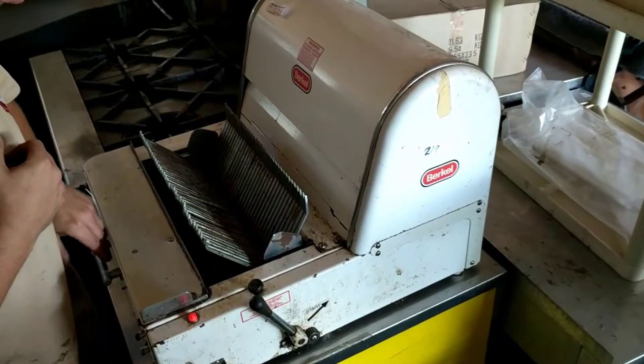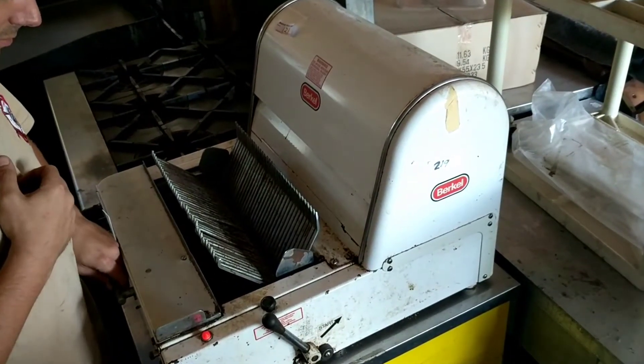This is lot 121 at Blue Water Auction House — a Burkle Bread Slicer.